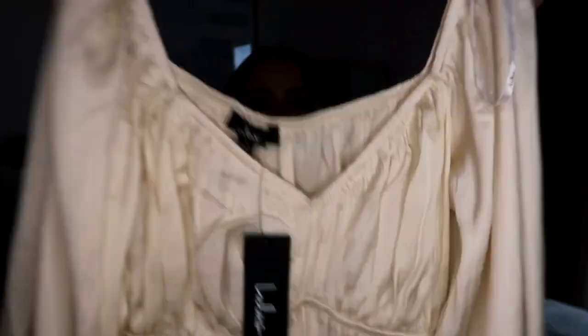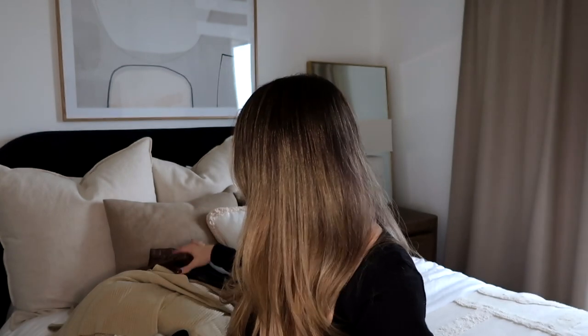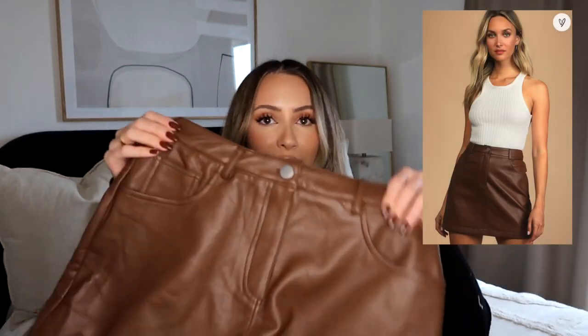The lighting is a little bit off but you guys can kind of see the details on the top. Stunning top. That would even look super cute tucked in or paired with this.